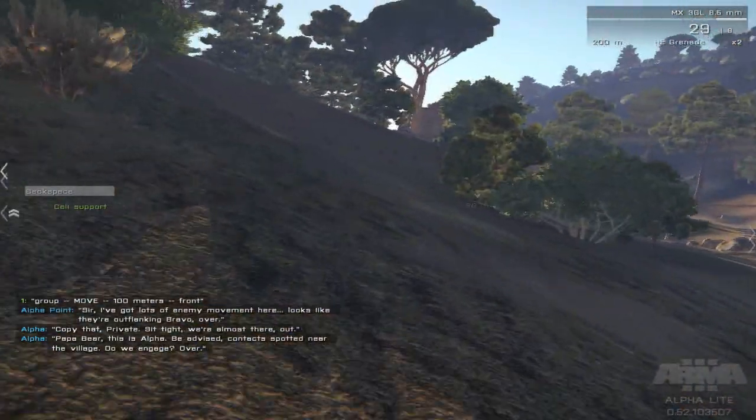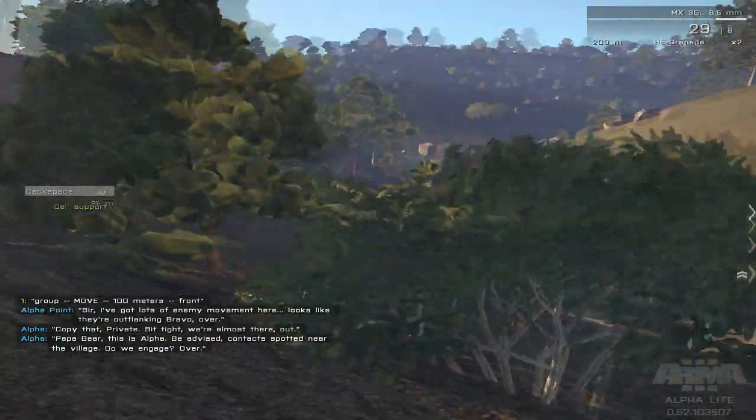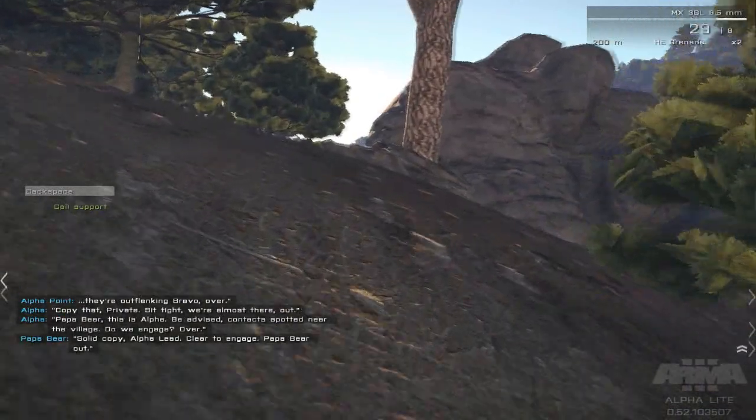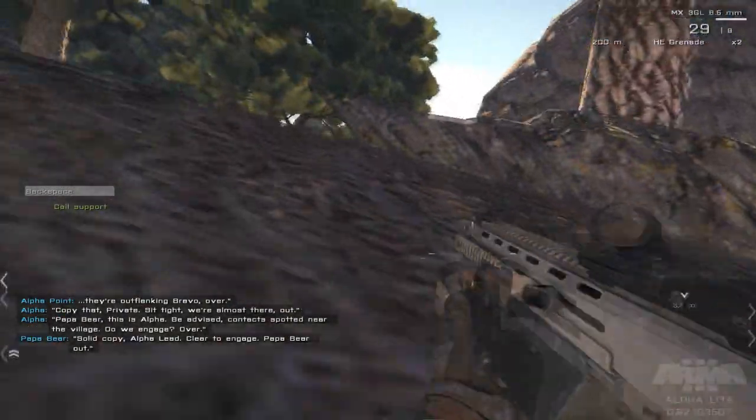Today I'll be talking to you about the new installment to the military simulation series, ARMA. First of all, I would like to mention the title — it's built incorrectly, but that's okay, it's only an alpha.